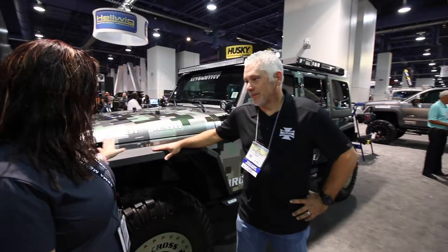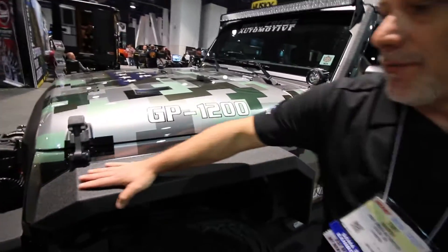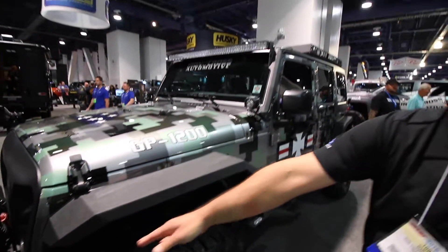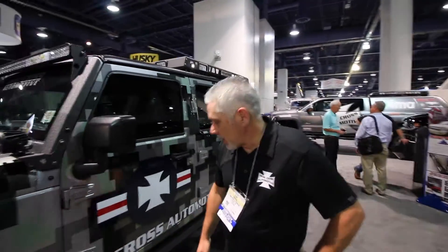What we did here is manufactured a real heavy-duty fender flare replacement for the Jeep. It's got the aggressive styling and the matte finish, so it matches our other products like our bumpers. We also have another new product here for the Jeep.